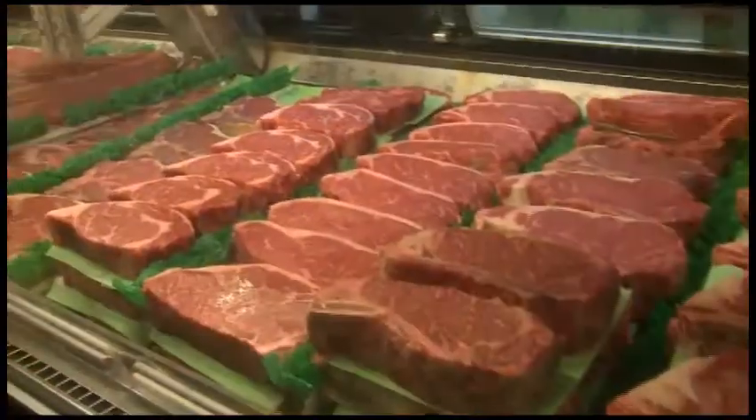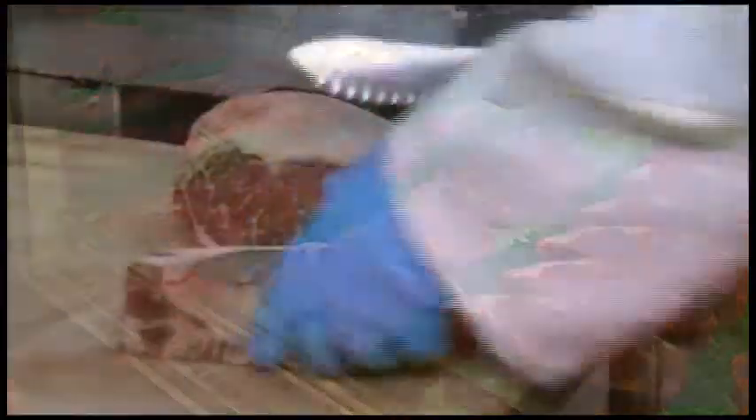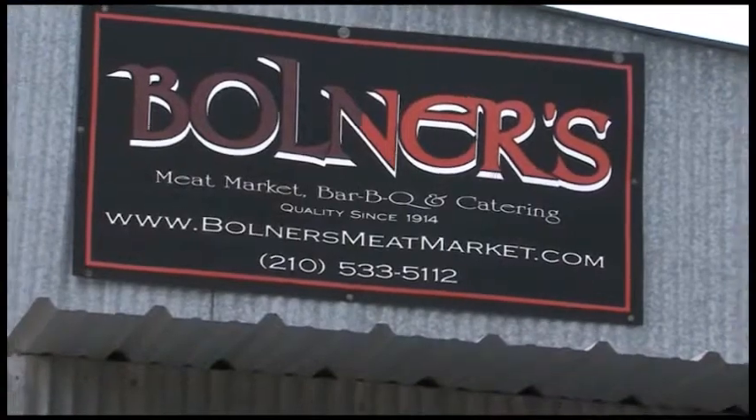The customers here love what we do. I always tell them, I can give you bad advice, I can give you a bad direction, but I'm not going to give you a bad steak. And we're going to cut them the way you like them, I guarantee you.